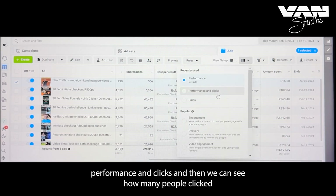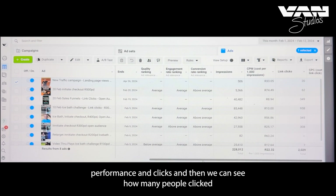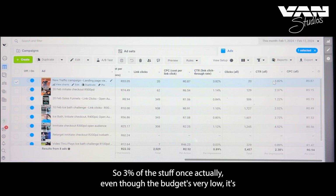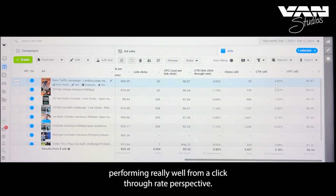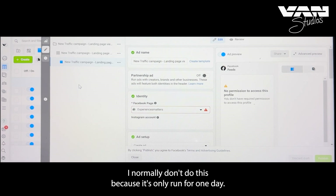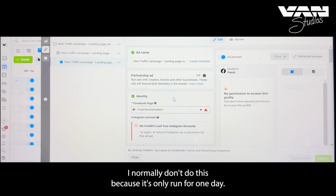We can change the setup to view performance and clicks and see click-through rates. The top ad has a 3% click-through rate — even with a very low budget it's performing really well from a click-through perspective. We need to increase the budget, though normally I wouldn't do this after just one day.